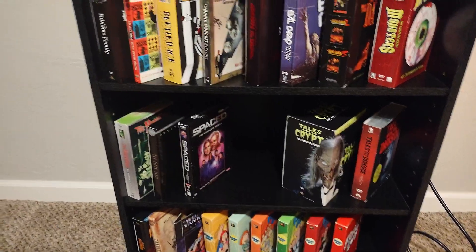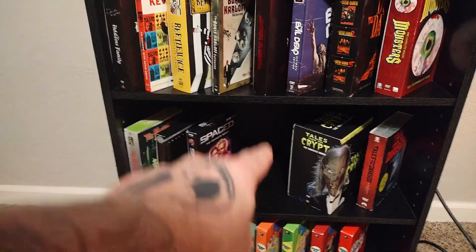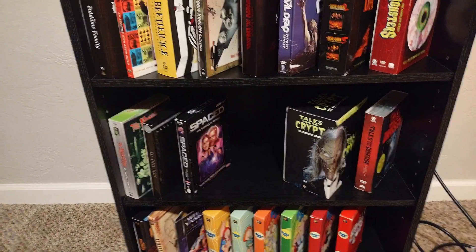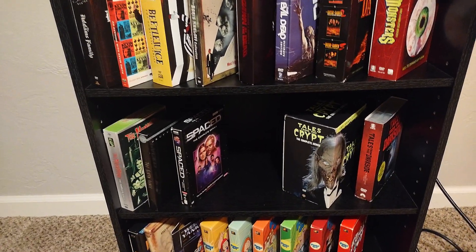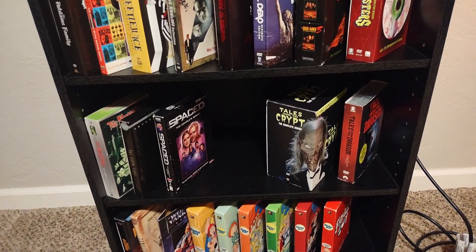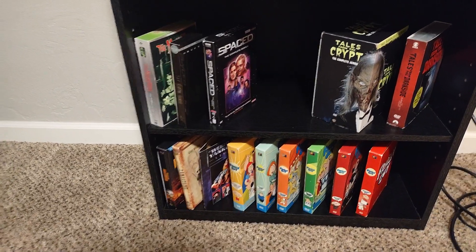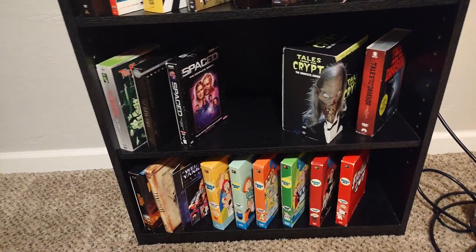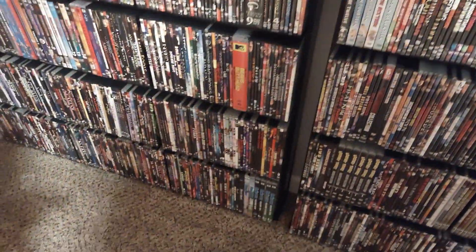Down here on the second shelf, we have the complete series of The Monsters, The Sixth Sense, and Spaced. You'll notice a big gap there — I'm saving that space because I just pre-ordered the complete series of Superstore on DVD. Why no Blu-ray for Superstore? We'll get to that when the box arrives. Then we have Tales from the Crypt: The Complete Series and Tales from the Dark Side. At the bottom we've got Tales of Halloween, Tombstone — easily one of the best Westerns of all time — Weird Al Yankovic Live, and the first six volumes of Family Guy.